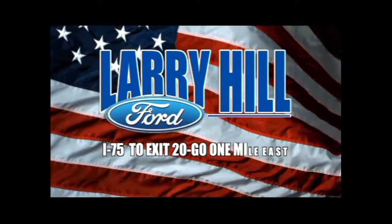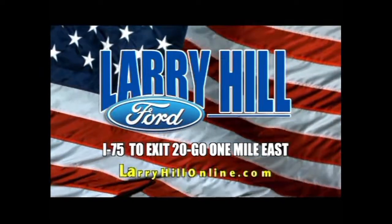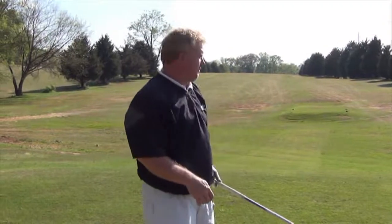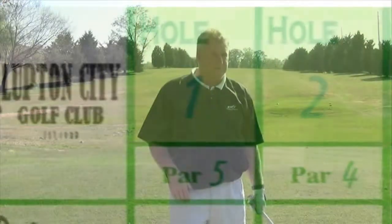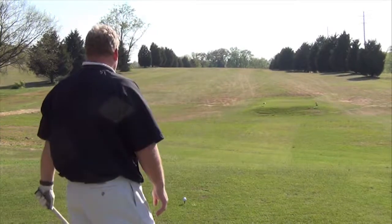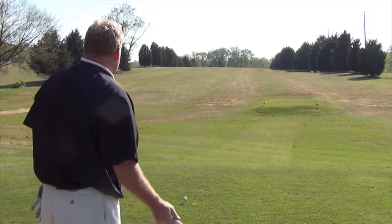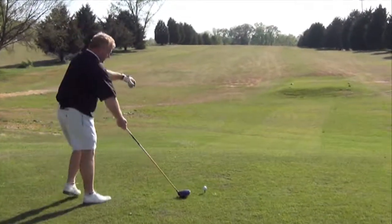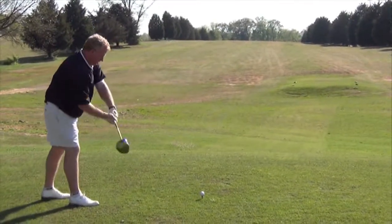First hole here at Lupton City Golf Club, 447-yard par 5. You guys who are loyal viewers know there's trees down to the right and trees down to the left — both of them can bite you hard. Not a terribly difficult hole because it's not a very long par 5, but if you get tree-hooked, which is a very good possibility, it can be a bear. I've been hitting the driver pretty good, but this is a very demanding tee shot. And as always, ladies and gentlemen, it is the first swing of the day.